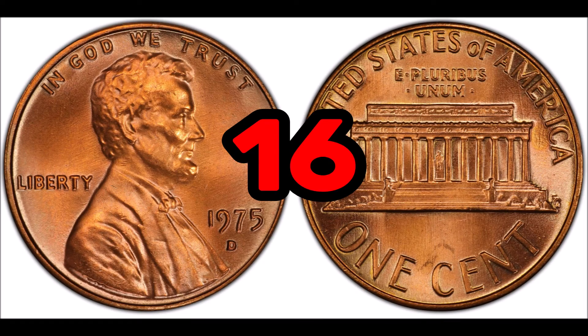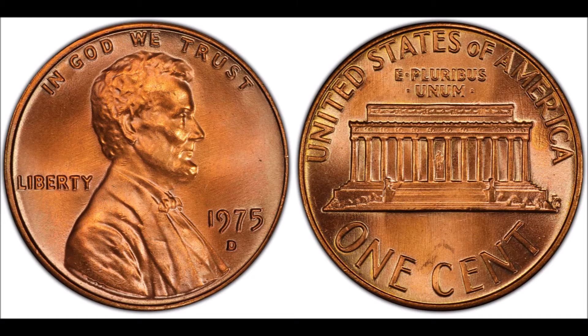At number 16, the 1975 D Lincoln penny. These are usually only worth face value of one cent, while one in slightly above average condition could fetch around 25 cents. Collectors looking for certified mint state coins will find that high grade examples fetch close to $31 or $32.